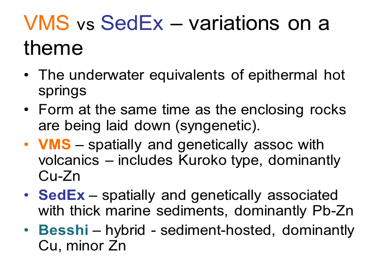Comparing VMS and SEDEX deposits: both are submarine equivalents of the epithermal hot spring deposits discussed in Part 5, with minerals deposited from geothermally heated water at or near the rock-water interface. The mineralization in both is deposited at the same time as the host rocks — termed syngenetic mineralization, as opposed to epigenetic mineralization, which is deposited long after the surrounding rocks. The main difference is that VMS deposits are dominantly copper and zinc-rich and associated with volcanic activity, whereas SEDEX deposits are dominantly lead and zinc-rich, driven by heat from burial in deep sedimentary basins.